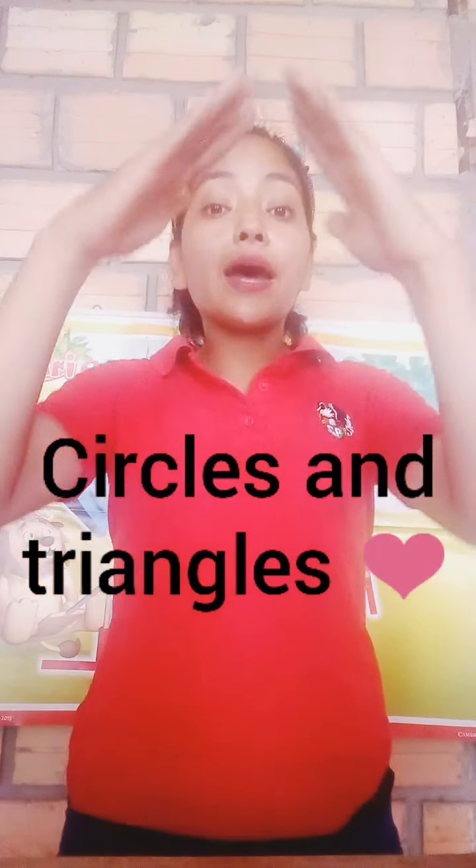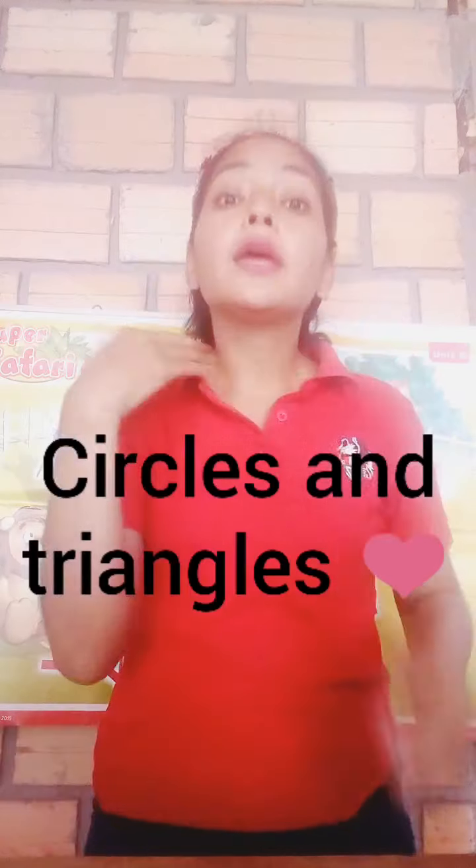Chicos, entonces el día de hoy la clase se va a tratar sobre círculos and triangles. Chicos, en casita, ustedes vayan viendo qué objetos tienen la forma de un círculo, of a circle, y qué cositas tienen la forma de un triángulo. Ok, yes, very good.